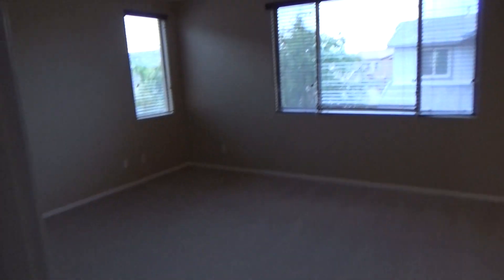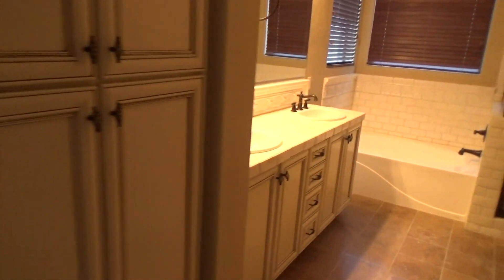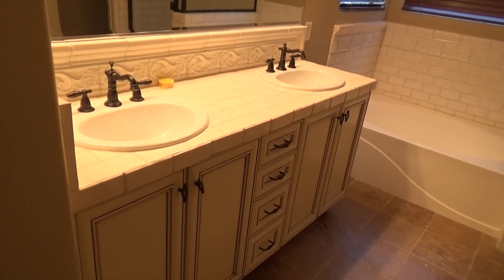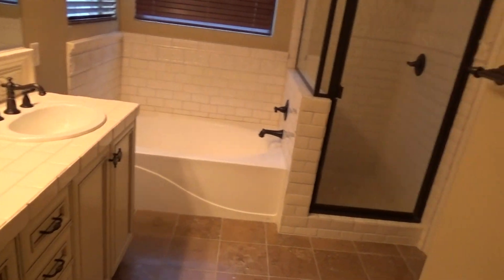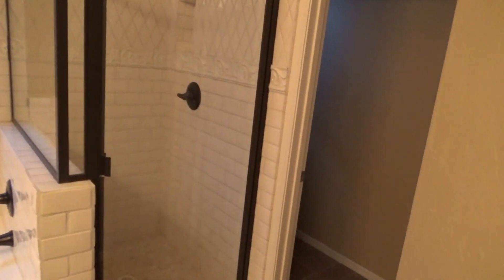Now we're going to head into our master. Very nice size master bedroom and bath suite. Linen closet area. Double sinks at the master bath. Separate garden tub and shower. Commode area off to the right. Then we have our walk-in closet. Here's a good picture of the master bedroom.